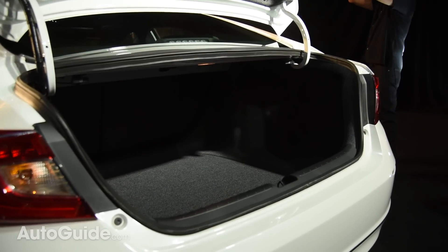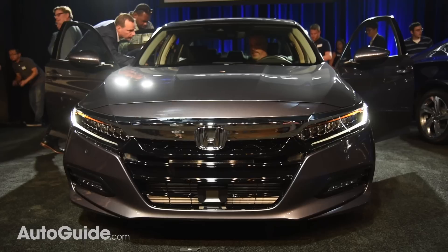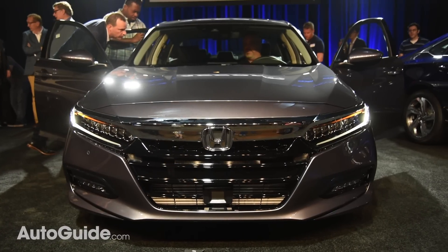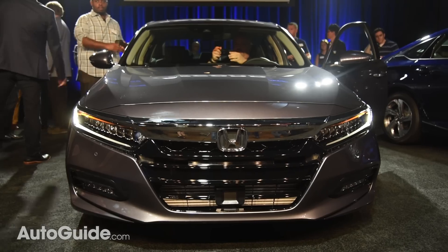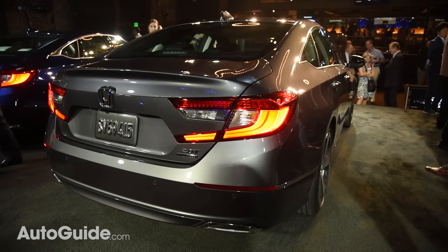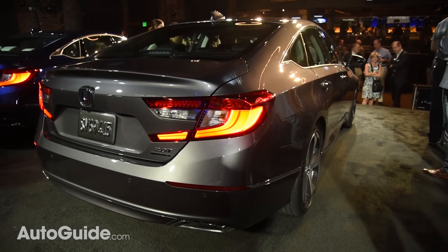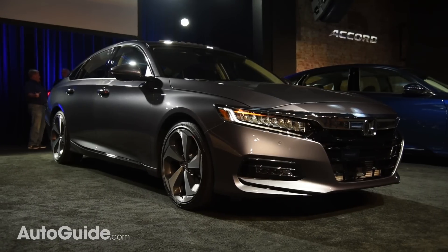The cargo hold is bigger, clocking in at nearly 17 cubic feet — likely a best-in-class figure. Thanks to the extensive use of high-strength steel, the 2018 Accord is up to 32% stiffer than the outgoing model. This metallurgical shift should improve both refinement and safety, not that today's car is lacking in either of those areas.